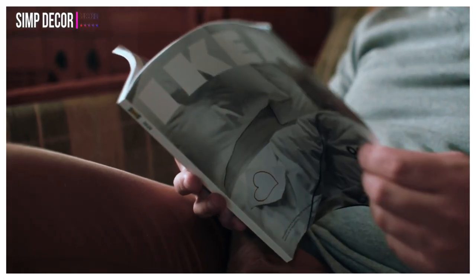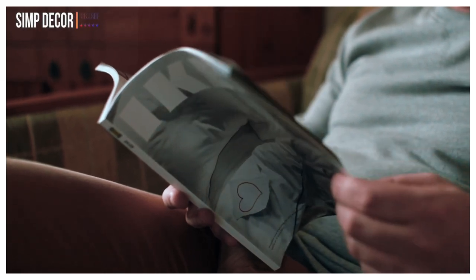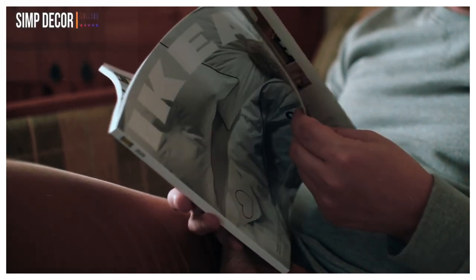IKEA has many great products for the bathroom. Besides, the price is not too expensive. And here are some products from IKEA that we recommend for your bathroom.